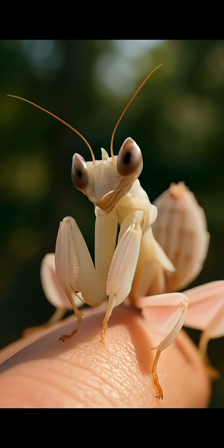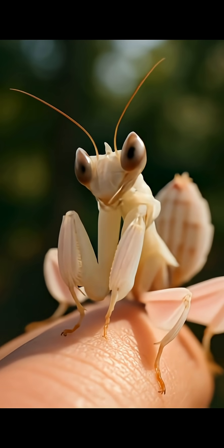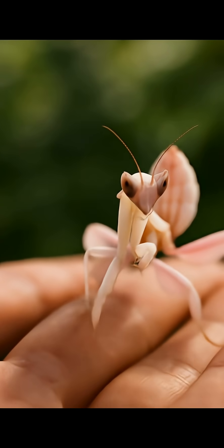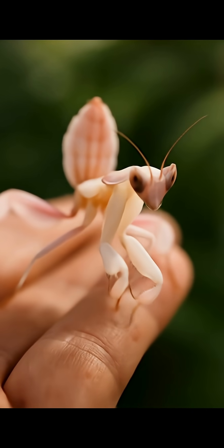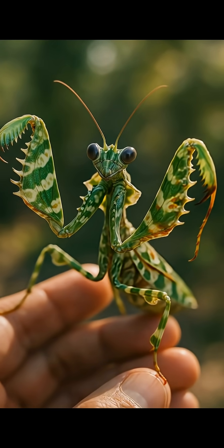If you get close to a mantis, you might notice a small black spot on its eye that looks like a pupil that follows your every move. No matter what direction you look at their eyes, the black dot appears to track you. This is known as a pseudo-pupil, and is in part why the praying mantis has a reputation for being so eerie.